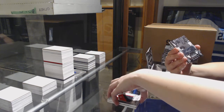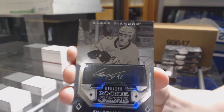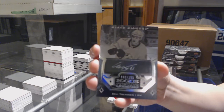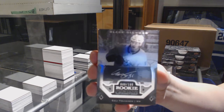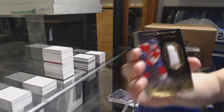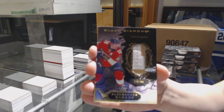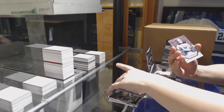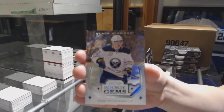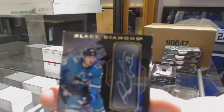For the Nashville Predators, number 2199, rookie black-and-white auto — Eeli Tolvanen. Number 250, a patch for the Florida Panthers, Alexander Barkov. Rookie Gems number 399, Casey Mittelstadt for the Buffalo Sabres. And number 296, Logan Couture Black Diamond Auto.